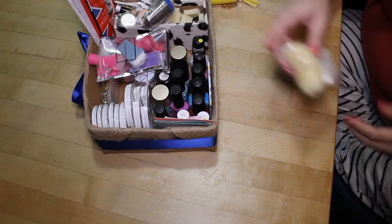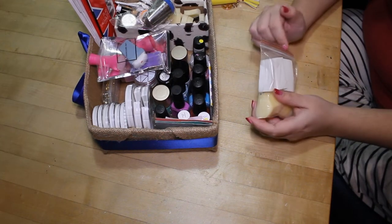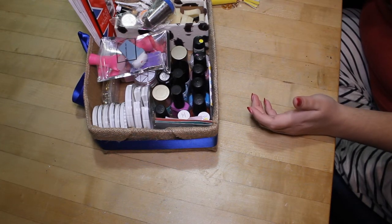Here are just some makeup sponges. I keep a few in here and then the extra stashed in my Helmer next to the extra orange sticks and buffers.